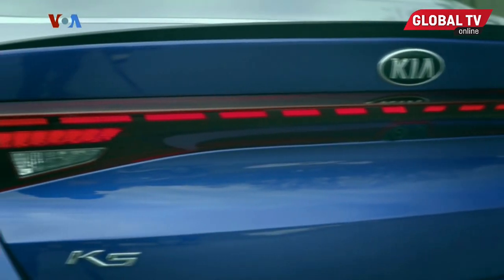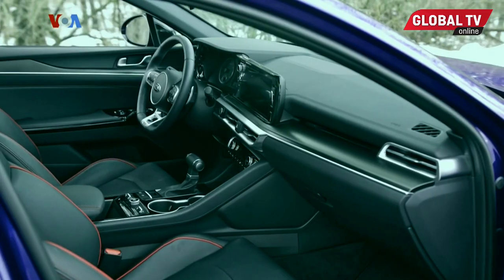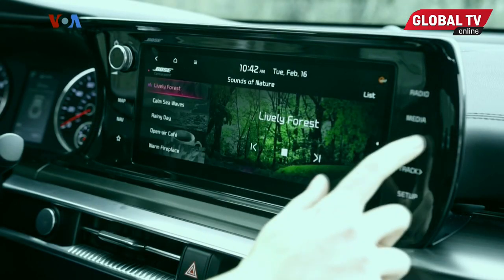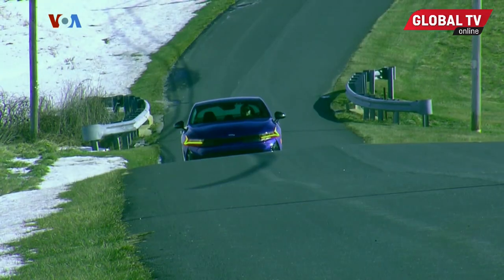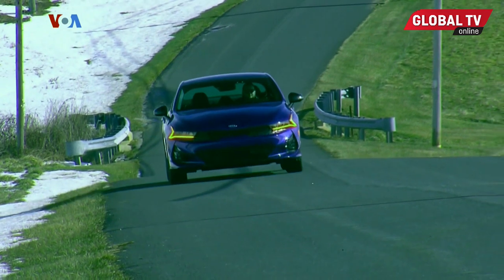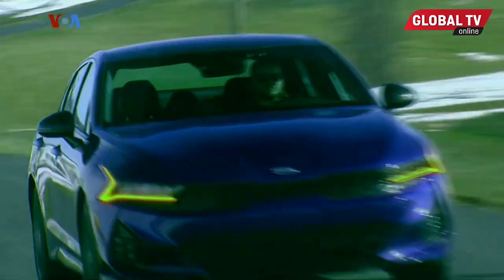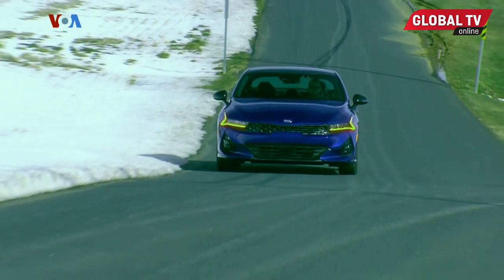One final word of caution: Kia also offers a K5 GT Line, which has much of the same looks as the GT but not the performance — so make sure you're getting the right one before you sign on the dotted line. When you do, you'll get sports sedan performance for a price that's still well within family sedan range, as the 2021 Kia K5 GT starts at just over $30,000.